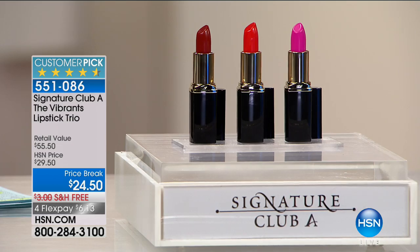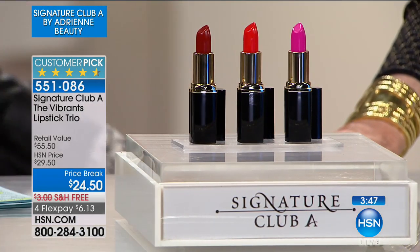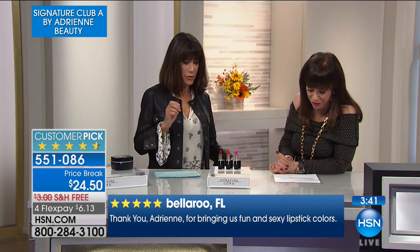I had custom color lipsticks made for me because I like a high impact lipstick — a bright pink, a bright coral, and as you can see, a bright red. I wear them all the time. You asked for them and asked for them. They really are my custom colors. I made all three for you.